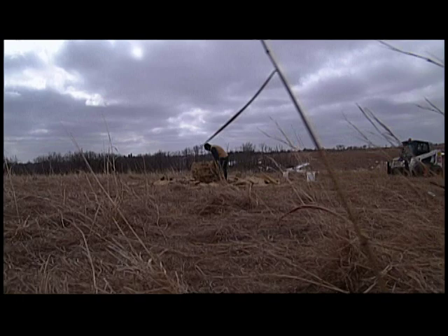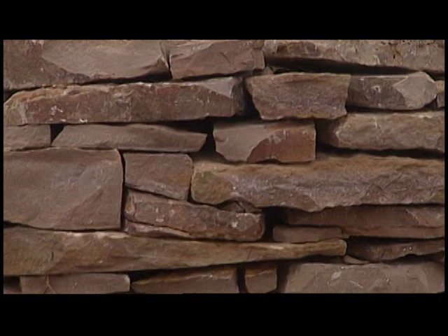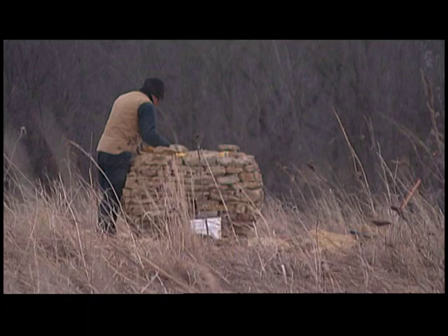Growth is a very important process — the making of this parallels that. The way each stone is put on is like another layer of growth. It builds up in layers, and the way something is made is very, very important.